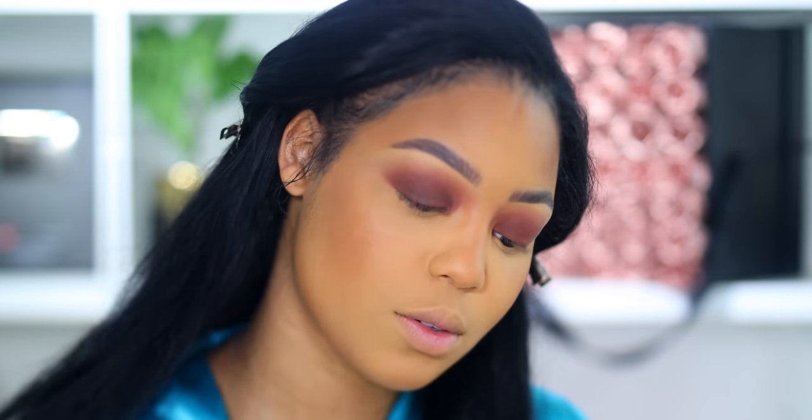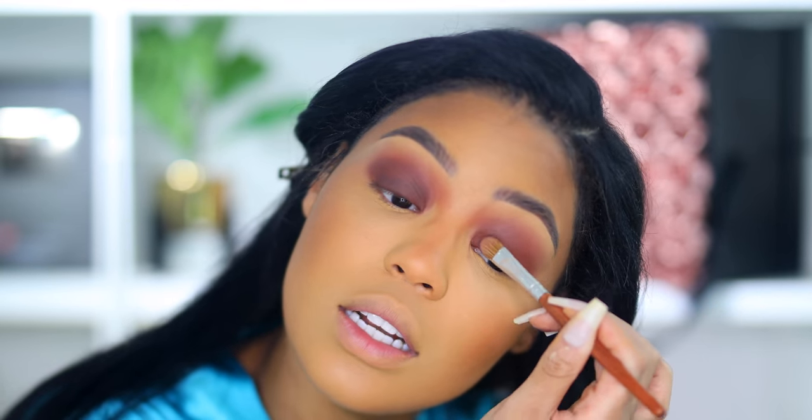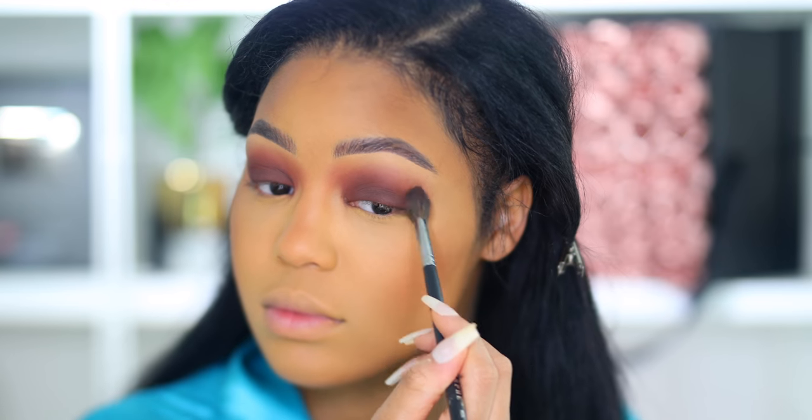I like to work from lightest to darkest when I'm doing my eyeshadow, so I'm just doing a lighter color and then packing it on with a darker color and blending them as I go.